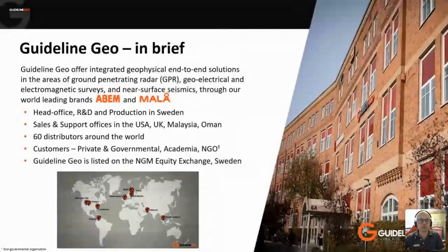Most of the people in the room probably know Guideline Geo, ABEM, or Marlow. In case you don't, a little bit of information about the company. We make four types of product: ground penetrating radar, time domain electromagnetic systems, electrical resistivity, and seismic systems. Production head offices and all of our R&D are in Sweden, and we have offices across the globe, covering most time zones pretty well.